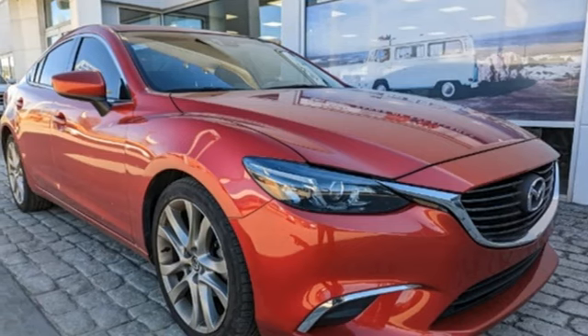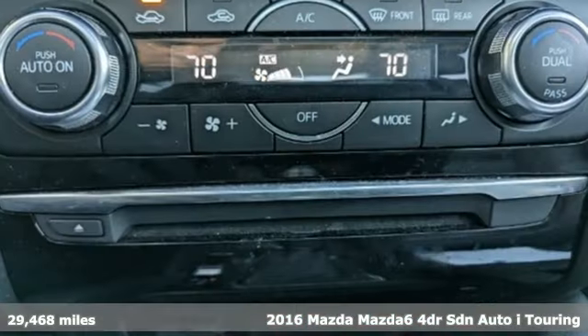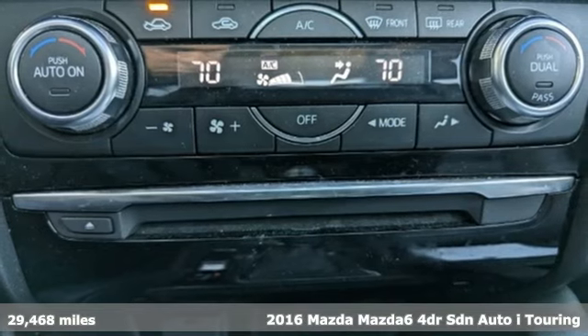It's a 2016 Mazda 6. With Mazda, driving's what matters most.